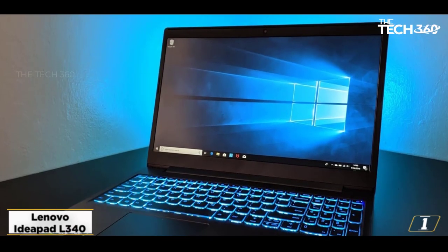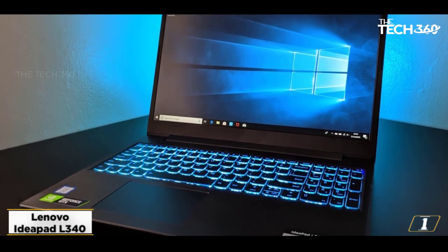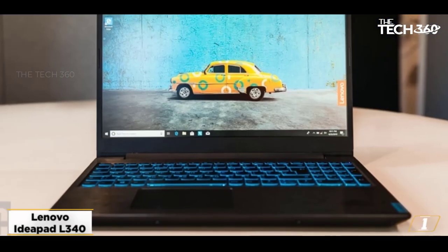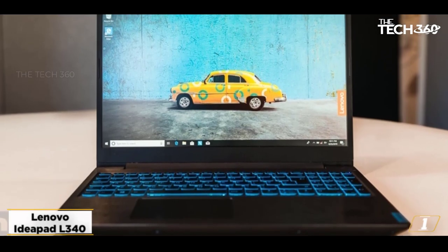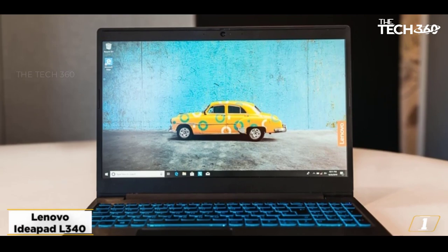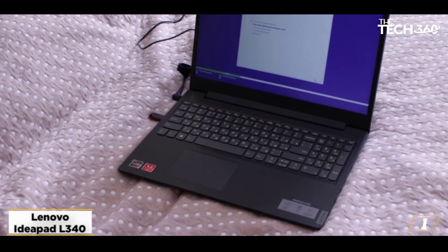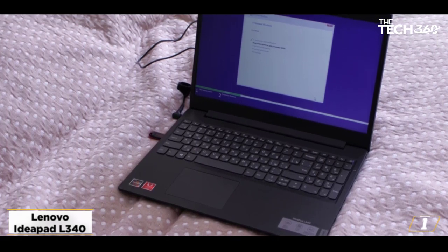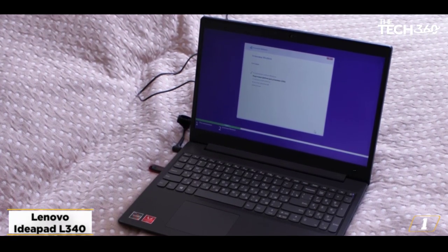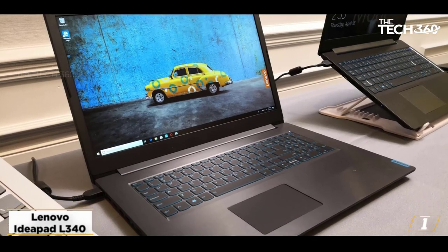Starting at number 1: the Lenovo IdeaPad L340 laptop for Roblox. This is a great PC for Roblox, thanks to proprietary audio drivers and robust speakers for stunning sound, a 512GB solid-state drive, and a gorgeous Full HD IPS display. The Lenovo IdeaPad L340 is a great choice for gamers of all stripes, thanks to a powerful Intel Core i9-9300H processor and the NVIDIA GeForce GTX 1650 graphics card.